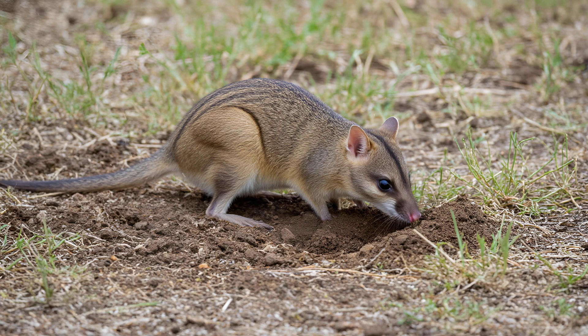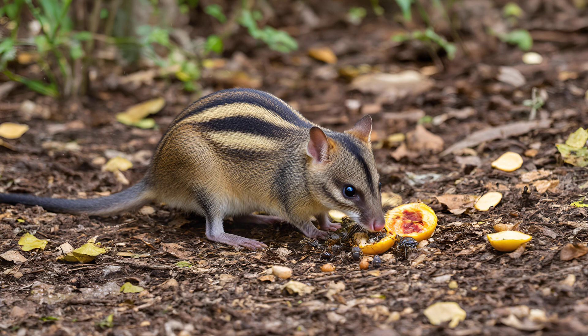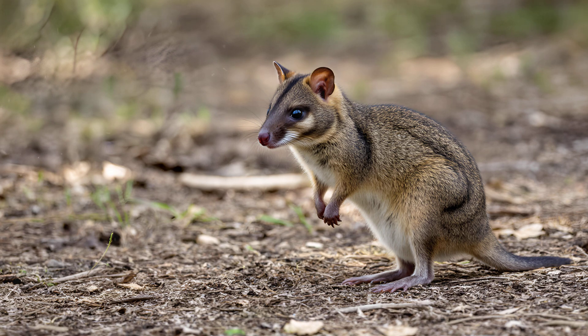Think of them as little ecological barometers. A thriving bandicoot population suggests a rich, diverse habitat with plenty of insects, fallen fruits, and other food sources available.